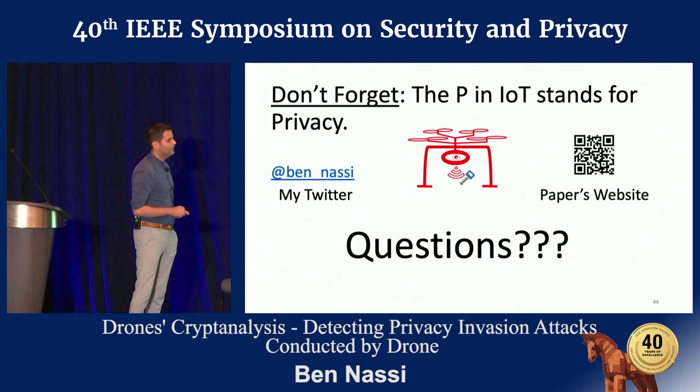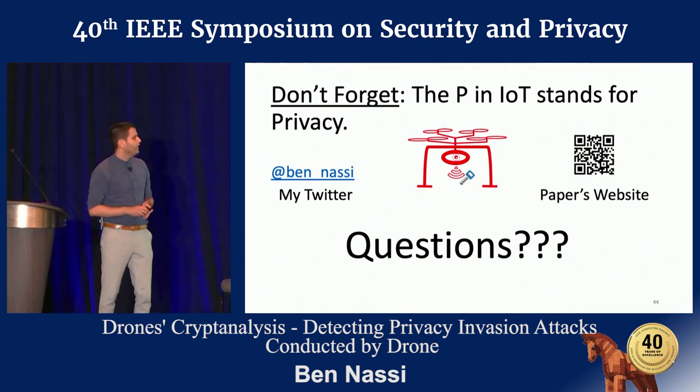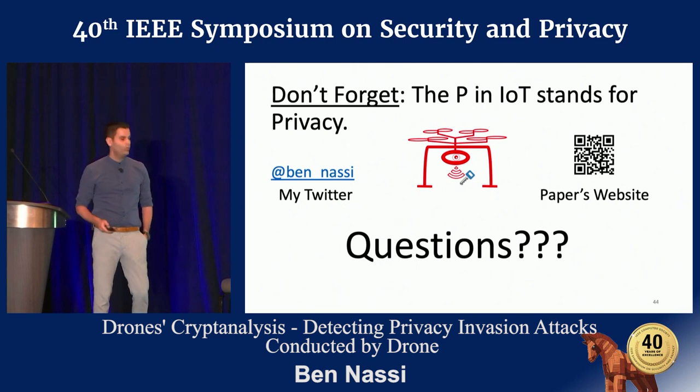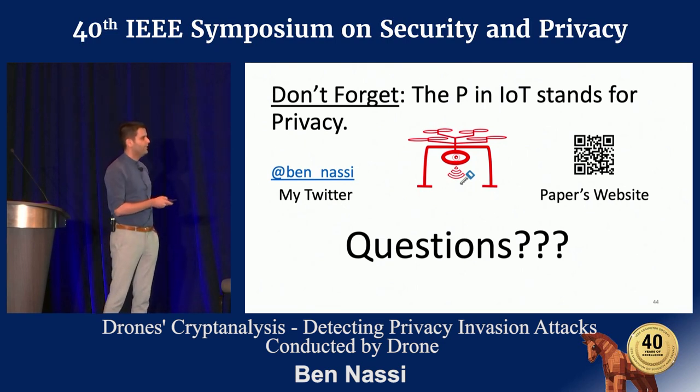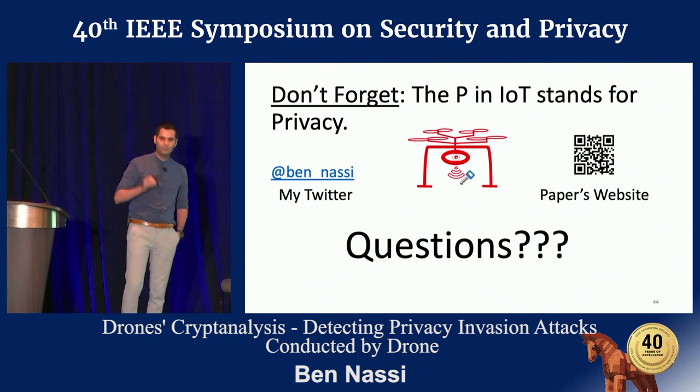On behalf of cyber.bgu, I'd like to thank you all for attending this talk. You can find us by searching cyber.bgu. This is my Twitter account where you can find more of our work, and this is the paper website. I think it's time for questions. Thank you.